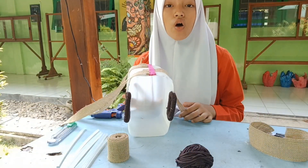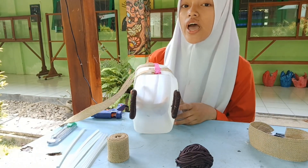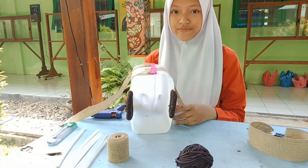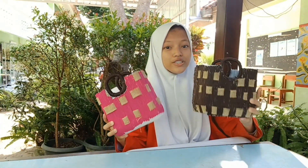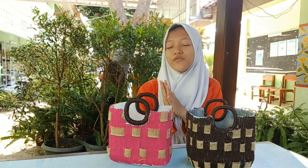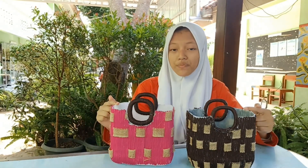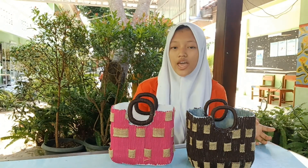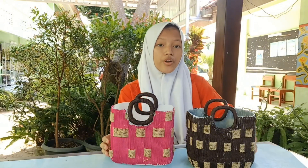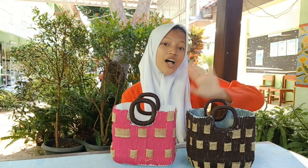And then, cover all parts of the cans with cotton rope and burlap. Now, the shopping bag is ready to use. Thank you for watching my video. You may try to make the bag at home. Let's apply the 3R concept so that the world doesn't experience destruction because of trash. Thank you all.